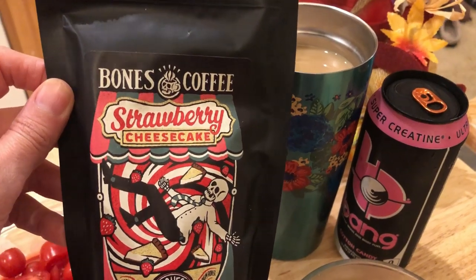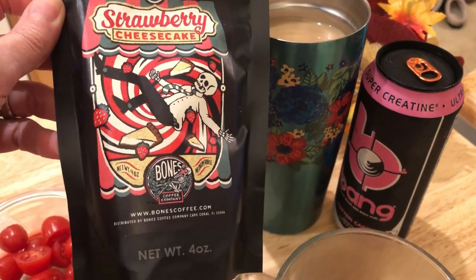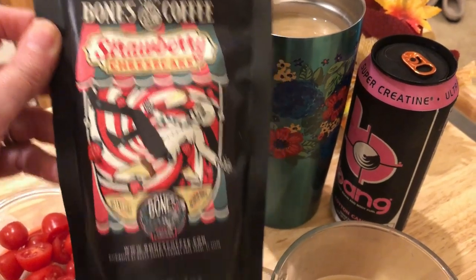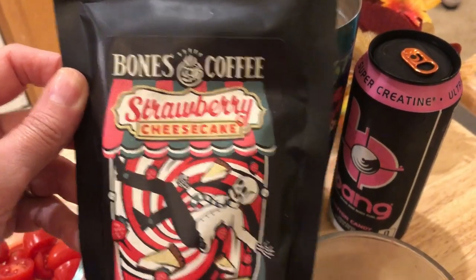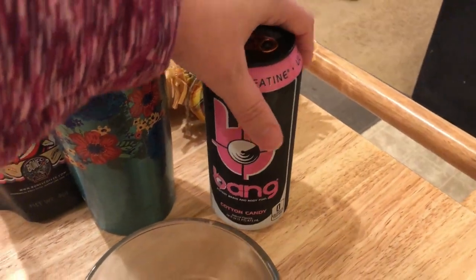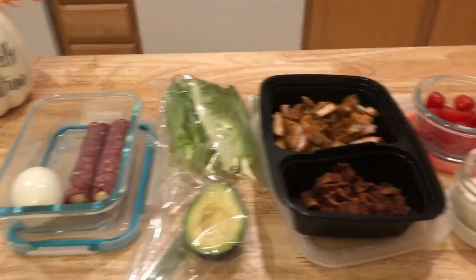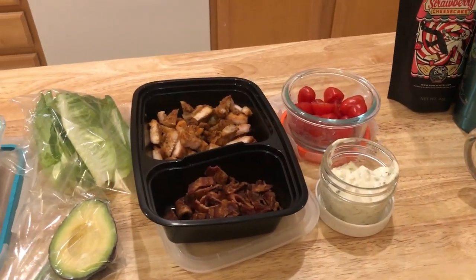I have this coffee to take on my way to work — it's the strawberry cheesecake flavor from Bones. If you guys have not tried Bones, I do have a link down below in the description box. Really good — strawberry cheesecake is one of the best I've tried. I also have a cotton candy Bang energy drink which I'll have later on today.